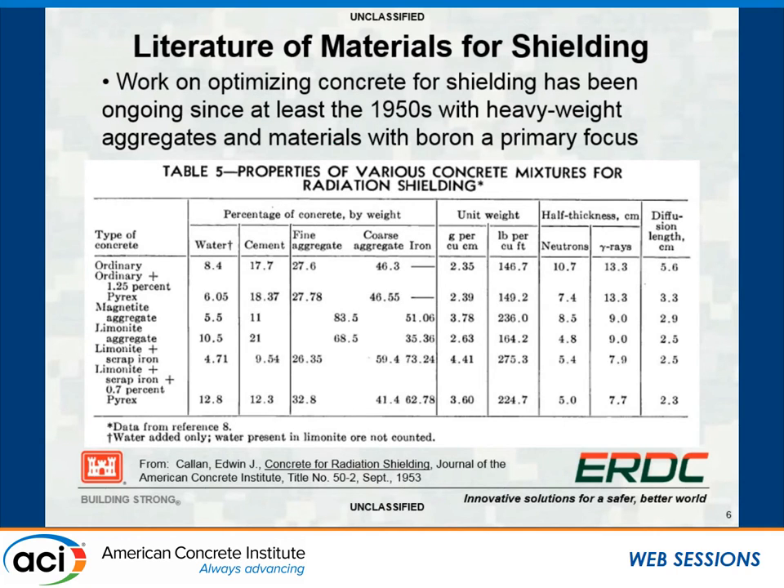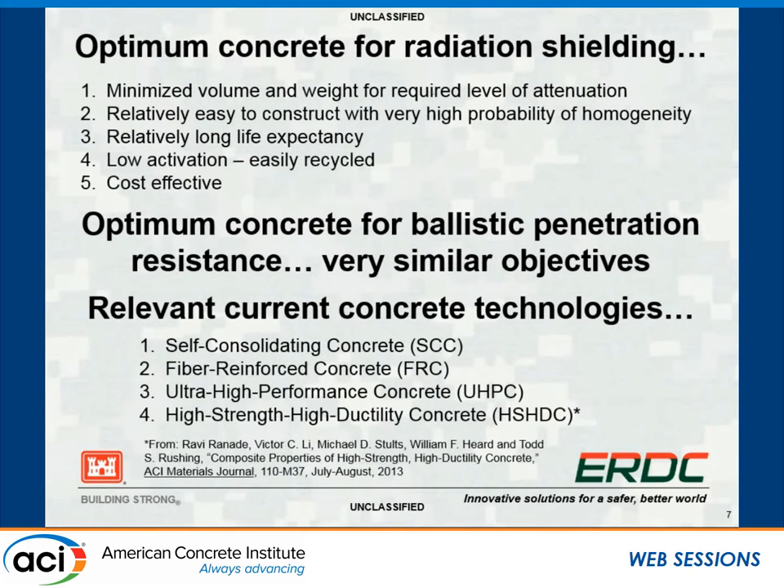This is how we build our reactors—with heavyweight aggregates in reactor shielding. It sounds like so far that concrete using high-quality construction techniques is good. Chris's idea is to put more thought into how we can really improve the concrete to give us a high-performing product. Optimize the concrete for radiation shielding: minimize volume and weight for the required level of attenuation, ensure it's relatively easy to construct with high probability of homogeneity, long life expectancy, low activation, easily recycled, and cost effective.